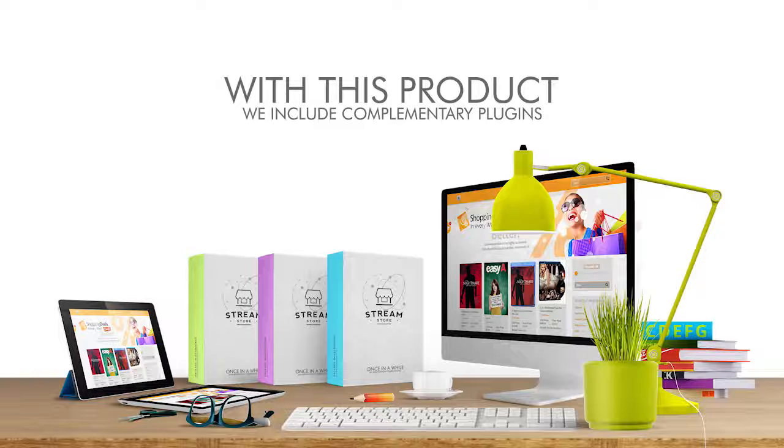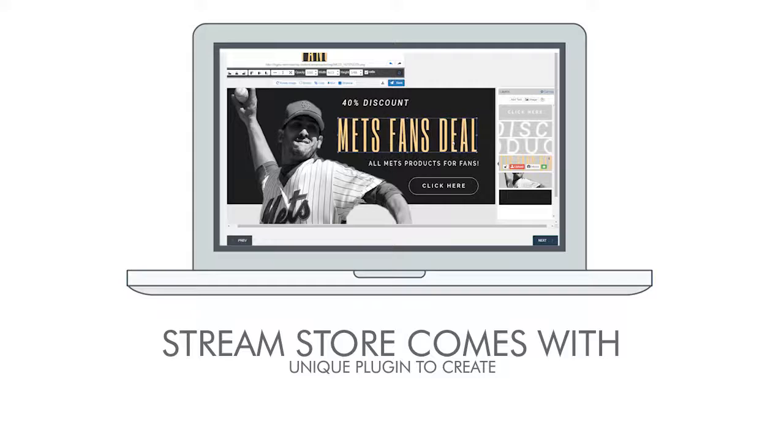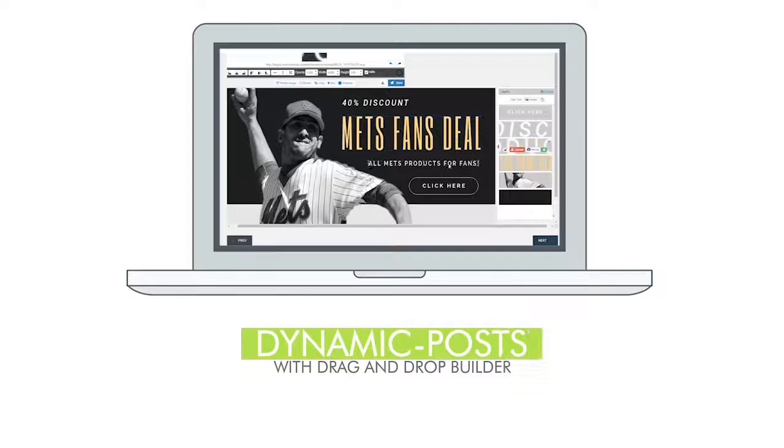I'm sure you see the power of this, and there is a lot more. With this product we include complimentary plugins to complete the functionality of a viral e-commerce strategy that has been proven to work. StreamStore comes with a unique plugin to create dynamic posts with a drag-and-drop builder.